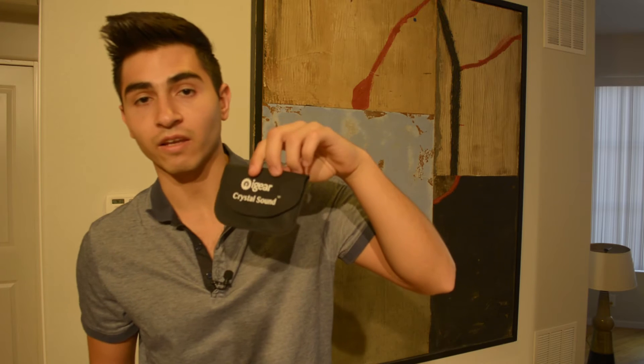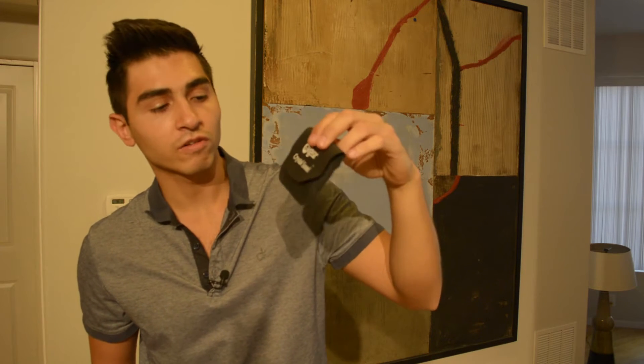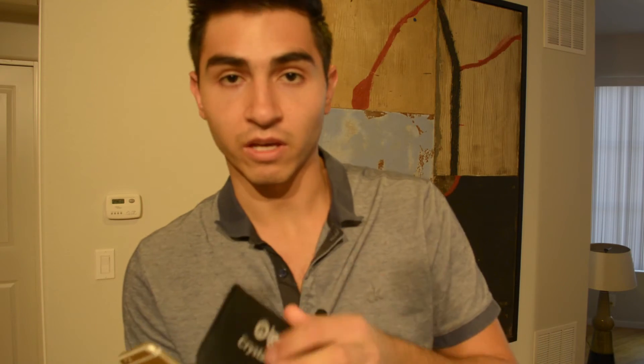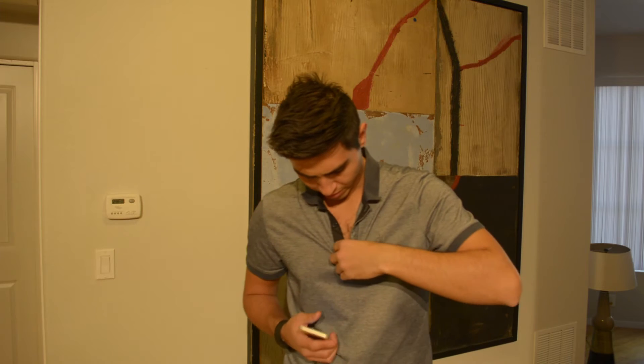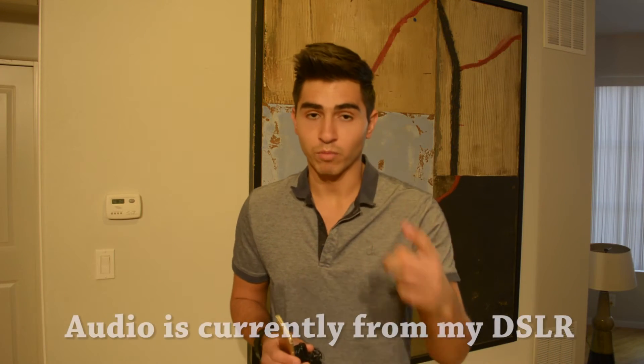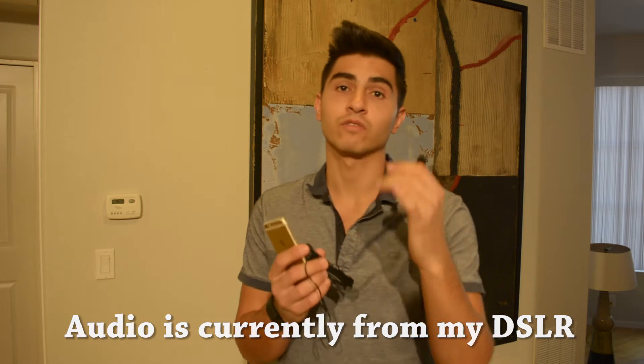What's up everybody? We're going to be looking at a lavalier mic — the Eyegear Crystal Sound lavalier mic, which comes with a nice little case. We're going to compare it to my Nikon onboard mic, and also listen to it from the Zoom H1 handy recorder, which I have up and running.